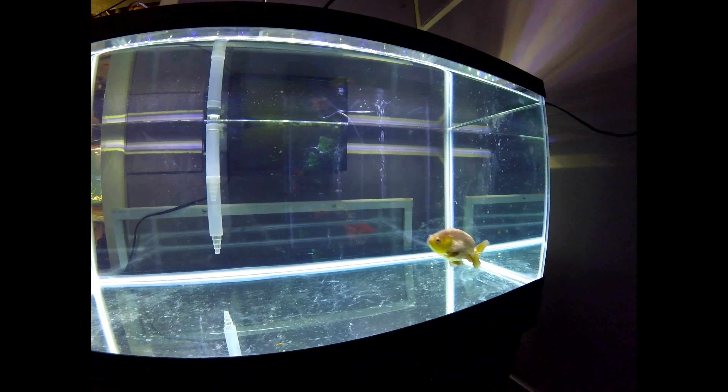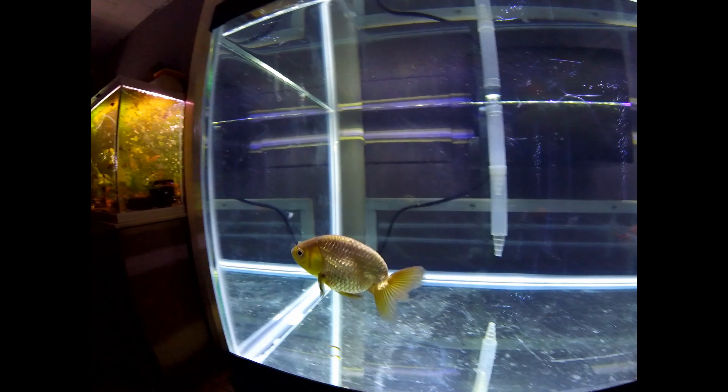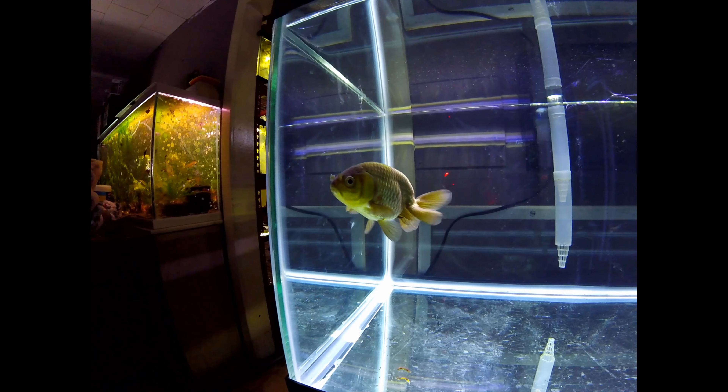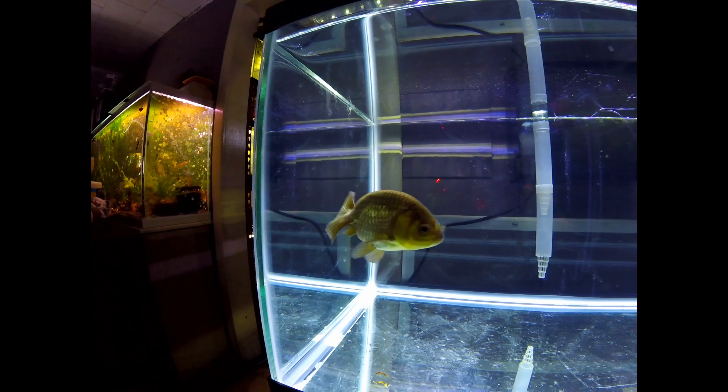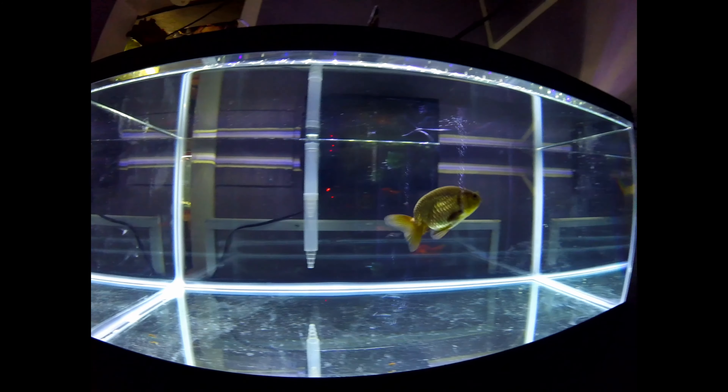If you see redness in the fins, that's not so much septicemia. If it gets really bad, you can treat it with an antibiotic while you're working on water quality. It's usually almost always water quality related if it's redness in the fins.